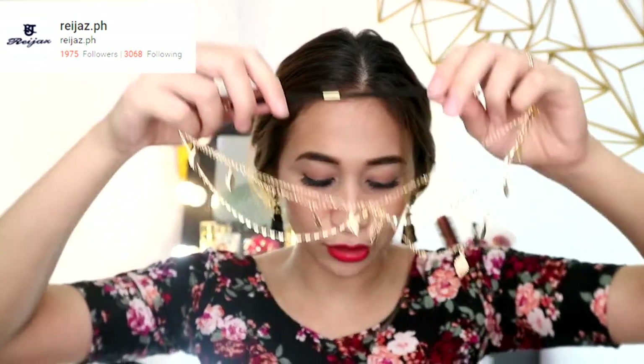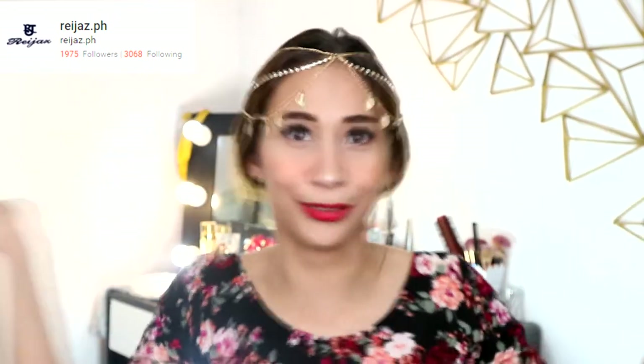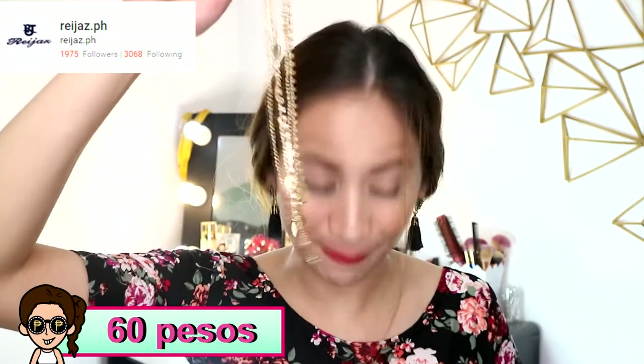Next item is this diamond chain leaves multi-layer hair accessory. It got tangled too, but it's so cute — especially when you wear it with curly hair down. I don't know when I'll use it yet, but it's only 60 pesos so I bought it anyway.